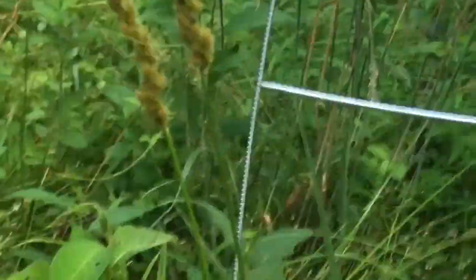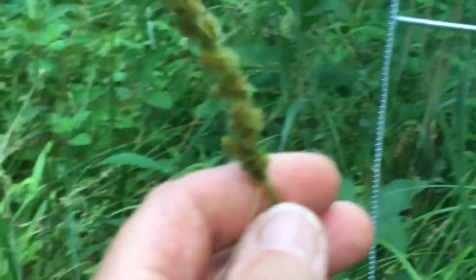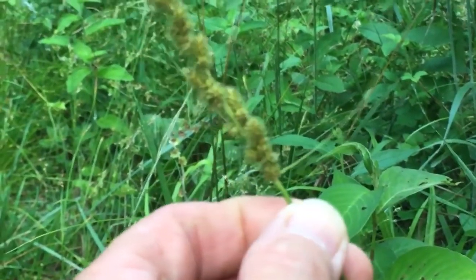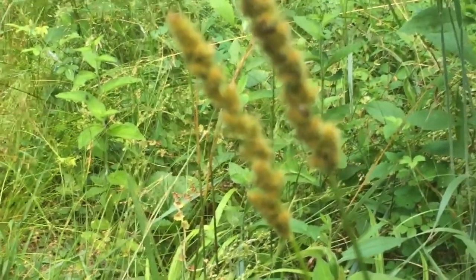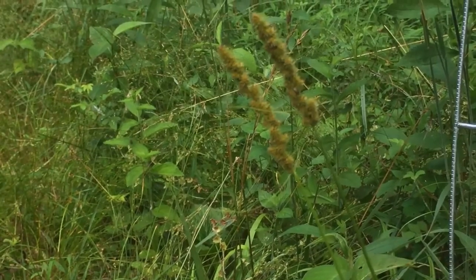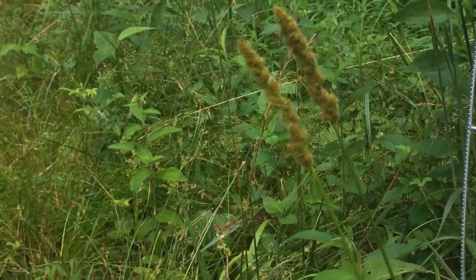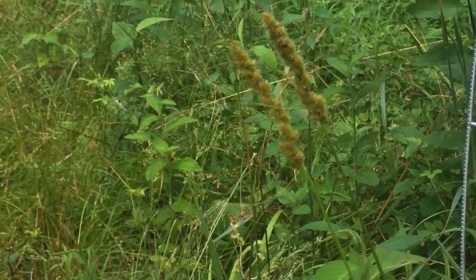Let me also compare it to some sedges coming up nearby. This is a sedge right here next to my sign. When I roll this flowering stem between my fingers, it's got angles — a cross section of that seed head would have edges on it. So the way you memorize this is: sedges have edges. Sedges are another whole group of plants that are not grasses, but they're in the monocot family with the grasses. Importantly, weed killers don't behave the same when used on rushes versus sedges.